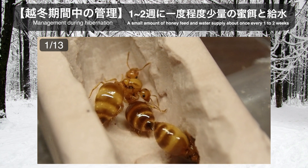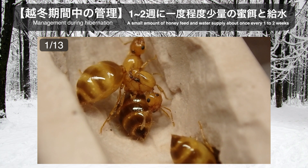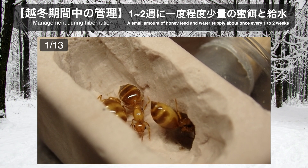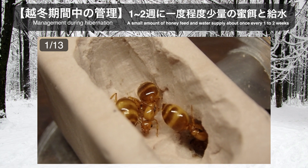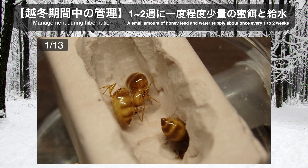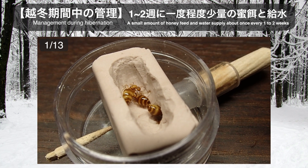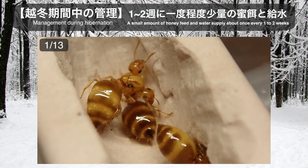1月13日、越冬期間中の様子です。多くのアリの場合、9月の下旬から10月頃には越冬状態に入るものがほとんどです。越冬期間中の管理としては、1〜2週に1度程度少量のエサを与えたことと巣内の給水を行ったことです。エサに関しては栄養補給のために念のため与えていましたが、ほとんど手をつけられない場合もあります。冬場は乾燥が厳しく巣内の湿度が下がりアリたちが死んでしまう場合もあるので、給水は特に注意して行うようにしましょう。